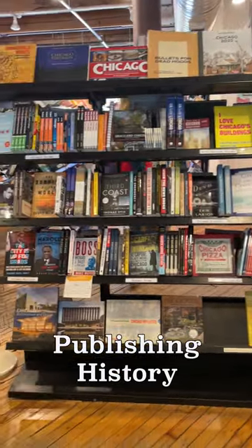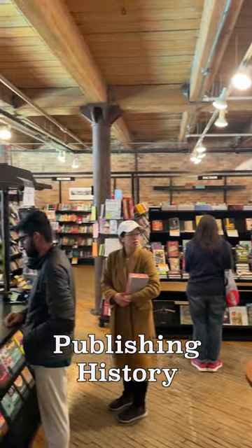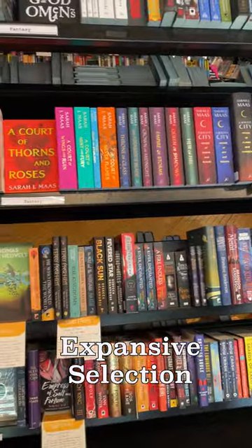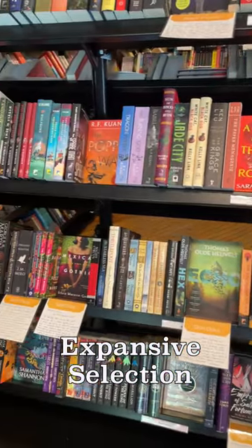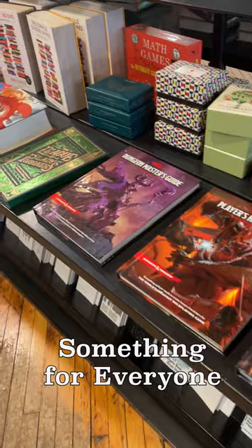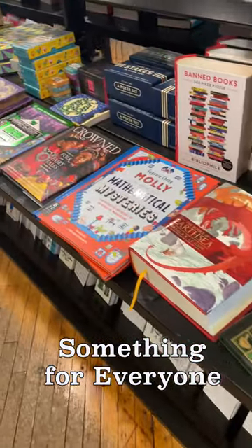The historic space has an amazing vibe with creaky floors. The exposed ceilings and open-style metal shelves are the perfect nod to the building's printing factory history. Their selection is expansive, with something for everyone. They also have a terrific game and puzzle selection, as well as some really cute stationery.